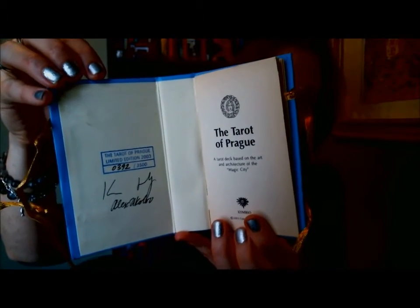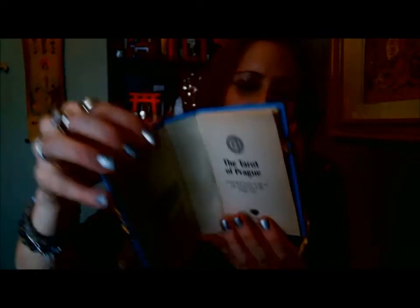I'll just open up the case and show you the deck here. As I mentioned, this is a limited edition — there were only 3,500 copies made. Mine is number 3039, signed by the creators here. The deck was created by Karen Mahoney and Alex Ukolov, and I apologize if I pronounced that incorrectly. It's really stunning.